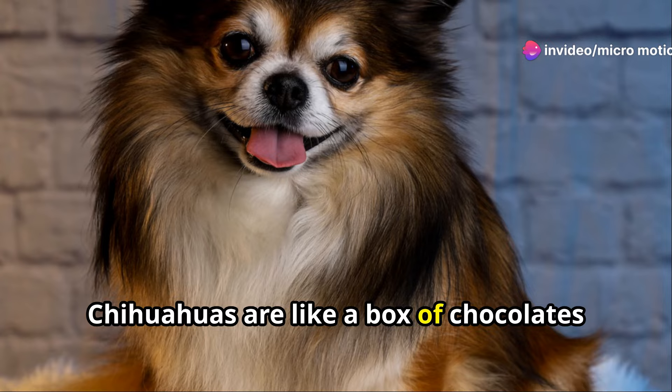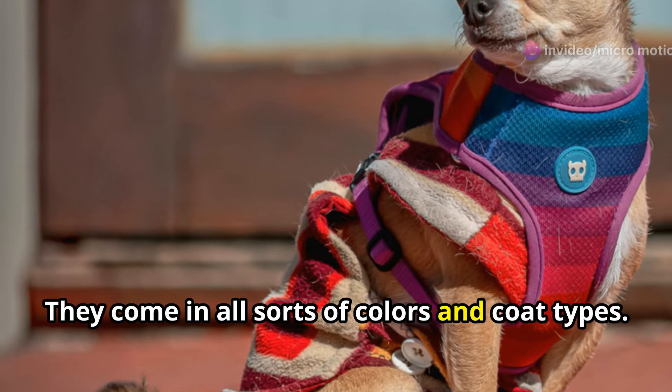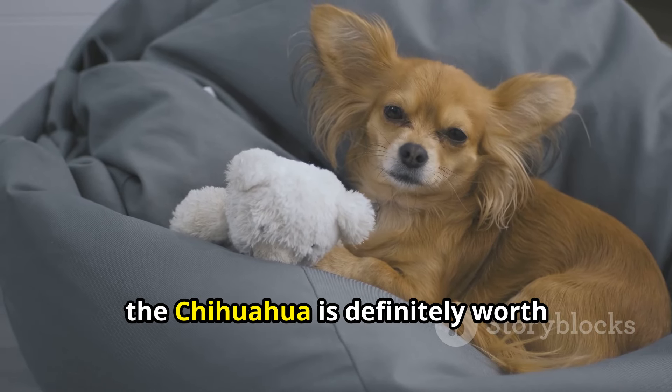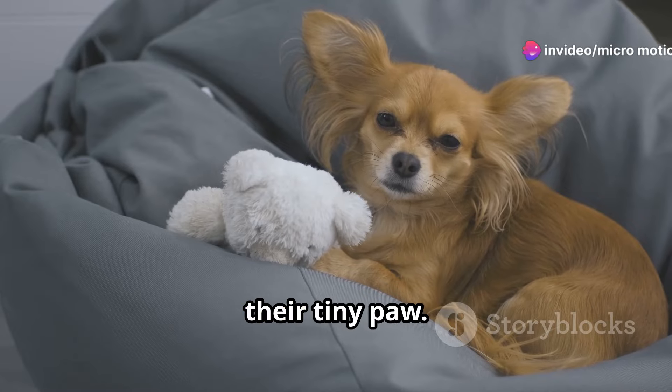When it comes to their looks, Chihuahuas are like a box of chocolates — you never know what you're gonna get. They come in all sorts of colors and coat types. If you're looking for a pocket-sized pal with a big personality, the Chihuahua is definitely worth checking out. Just be prepared to be wrapped around their tiny paw.